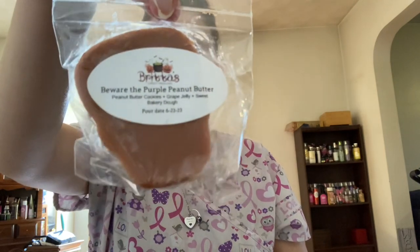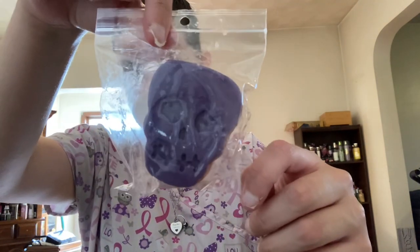My other one from Brita's is Beware the Purple Peanut Butter, which is peanut butter cookies, grape jelly, and sweet bakery dough. I've never really tried a peanut butter scent, but I am curious to see what this one's like. It's a little skull shape, so that's going to be interesting. You really do get the peanut butter and the grape jelly — it does smell just like a peanut butter and jelly sandwich, so I'm curious to see how that one does on warm.